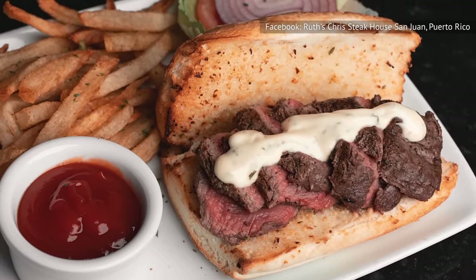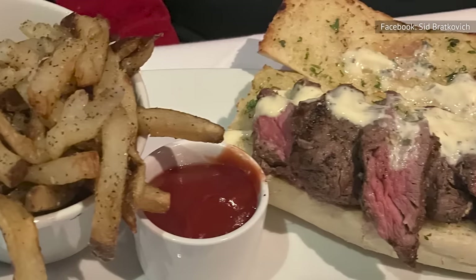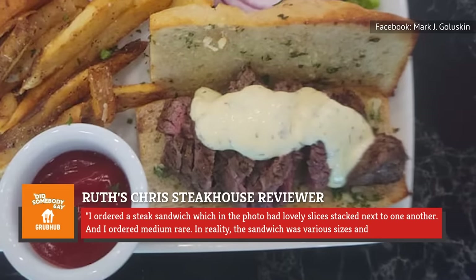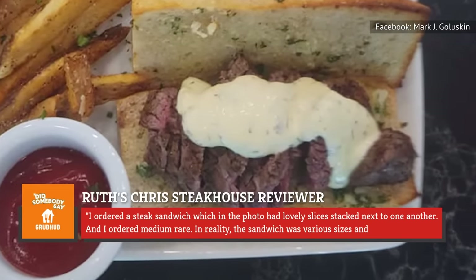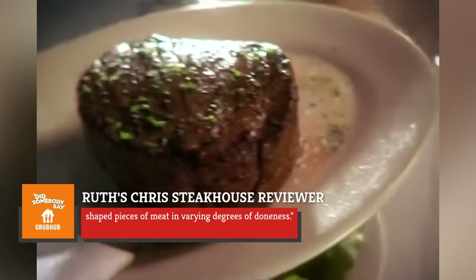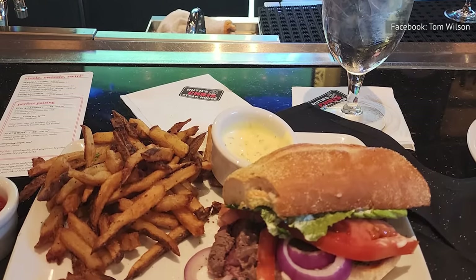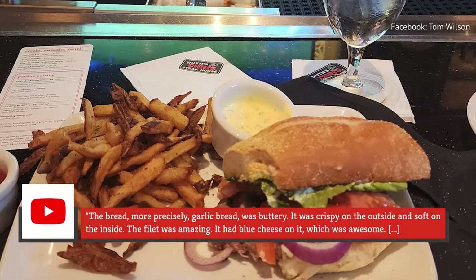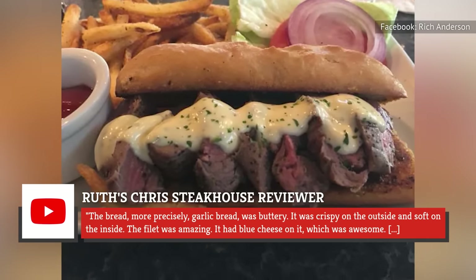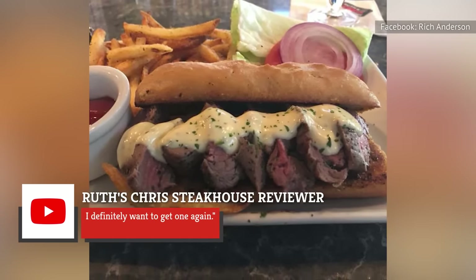Despite its pedigree, Ruth's Chris Steakhouse's steak sandwich has failed to impress some patrons. One unimpressed Grubhub customer complains the sandwich looked nothing like the photo, saying: "...I ordered a steak sandwich, which in the photo had lovely slices stacked next to one another, medium rare. In reality, the sandwich was various sizes and shaped pieces of meat in varying degrees of doneness." That being said, some reviewers disagreed. One YouTuber describes the sandwich as awesome, adding: "...the bread — more precisely garlic bread — was buttery, crispy on the outside and soft on the inside. The fillet was amazing. It had blue cheese on it, which was awesome. I definitely want to get one again."